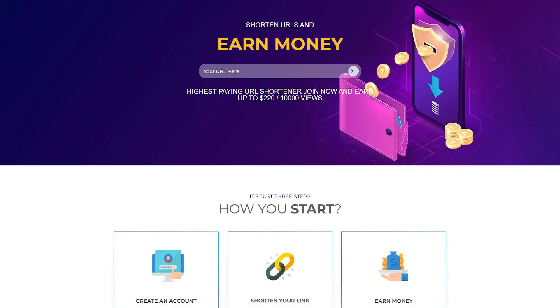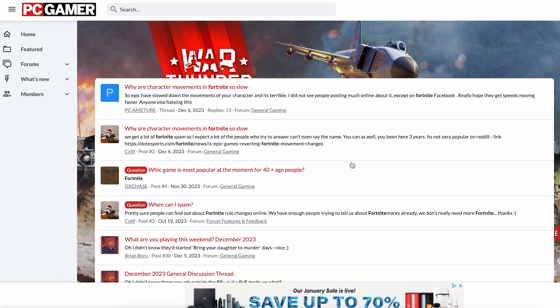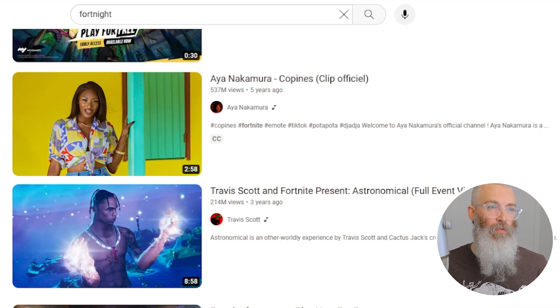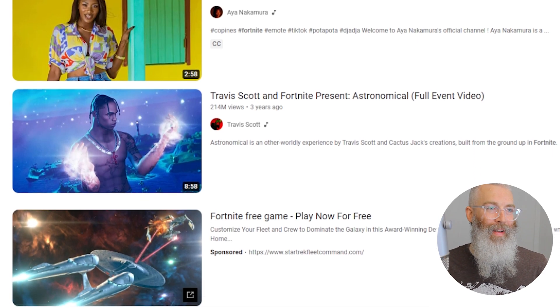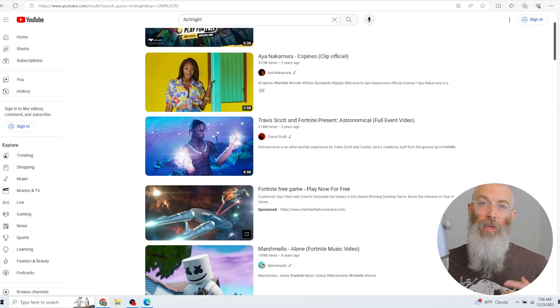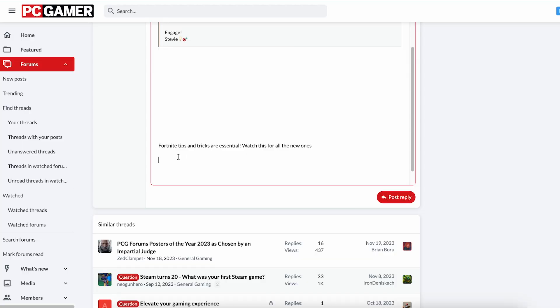Next, take this new link from shrinkme.io and go over to forums.pcgamer.com. This is where we're going to get this whole thing automated, getting people clicking on your link so you can get paid. It's a website where people discuss all kinds of gaming topics — about 20 million active users, so it gets a ton of traffic. Go to the top search bar of this forum, search for your keyword — in this case, Fortnite — and you can see everyone's new posts about Fortnite every single day. Go into the forum, say something short about Fortnite and the video, and put your shrinkme.io link there so people can click on it to watch the video. Every time someone clicks that link, you're going to get paid.